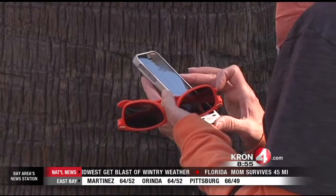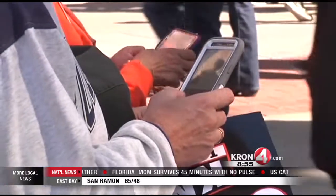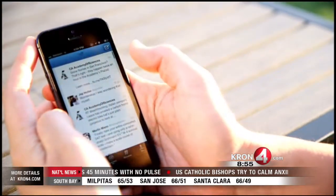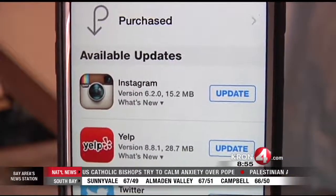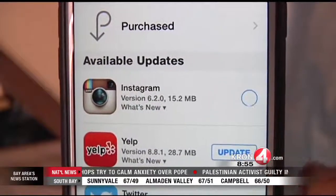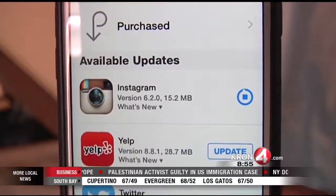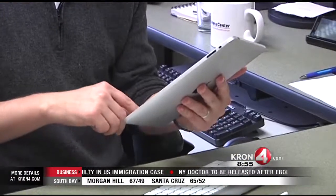That means the legitimate copy of Twitter would be replaced with an imposter version that could contain malware and send sensitive data from your device to another user or server. So the best way to protect yourself is to only download apps and updates for those apps on your iPhone or iPad from the actual Apple App Store.